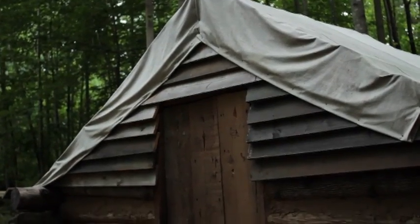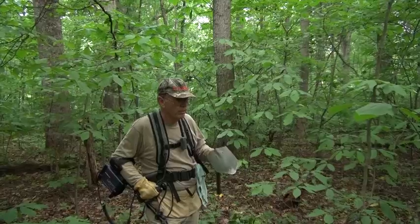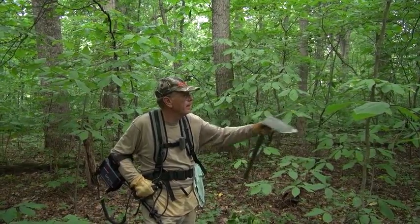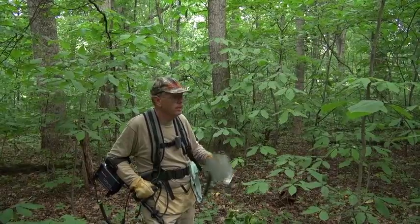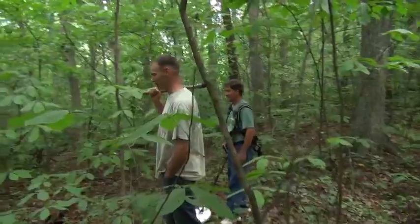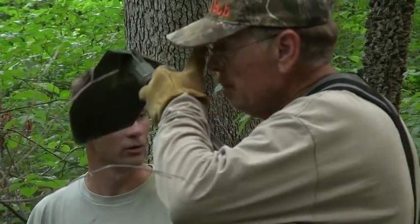One thing about Confederate huts — they're not that uniform. The Federal huts were regimented: they had to be placed here and there, so many feet apart, with a road between them. But in the Confederate camps, they're just everywhere. Find a spot, put them in. It's obvious they were here at some time. They definitely left their mark on the property.